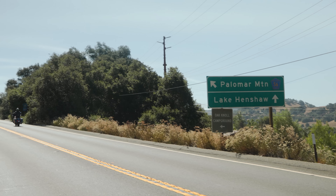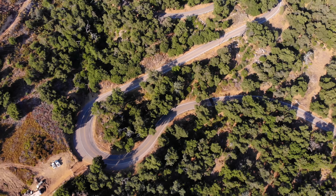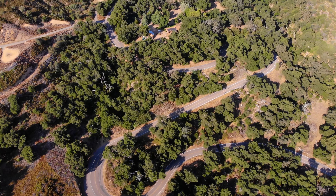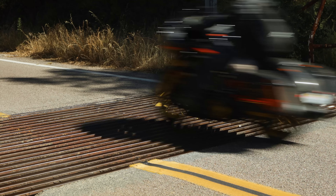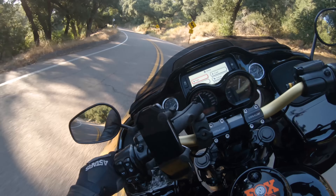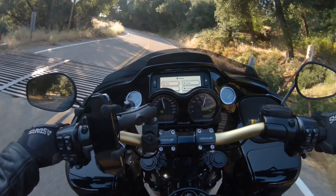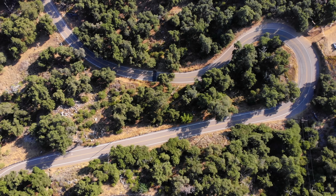Now loaded with everything I needed, it was time to ride the RSD Performance Bagger on one of the best roads in San Diego County — the S6. It's a twisty and demanding road up to the top of Palomar Mountain, and a road that would allow me to get this big machine over a bit as well. So let's go for a ride.